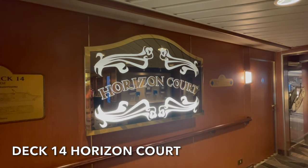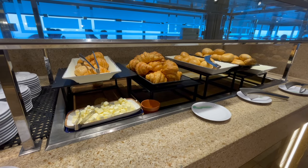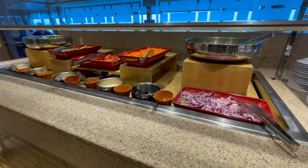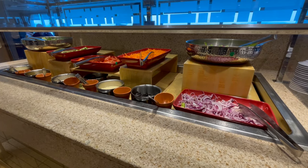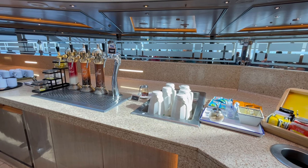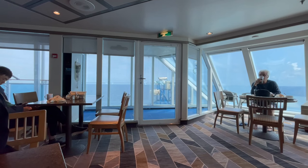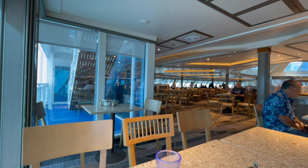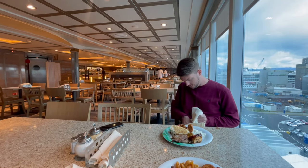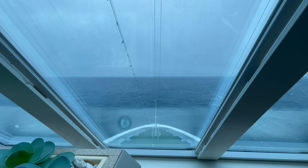At the very front on deck 14 is the Horizon Court Buffet. Open for breakfast, lunch, dinner and those in-between snacks, the Horizon Court Buffet has an extensive selection of different treats and foods available. There's free tea and coffee, as well as lemonade and water, and at breakfast juices are also available. The venue is large, casual and relaxed with ample seating available. Due to its position at the front of the ship, it also offers some great panoramic views.